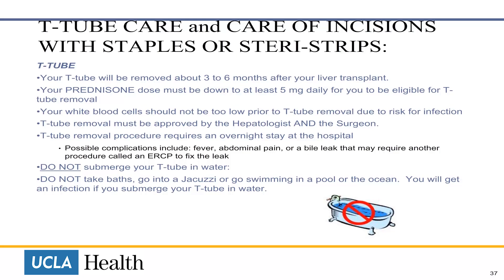Your white cell count should not be too low prior to T-tube removal due to risk for infection. The removal must be approved by the hepatologist and the surgeon. The procedure requires an overnight stay at the hospital. Possible complications include fever, abdominal pain, or a bile leak that may require another ERCP to fix the leak. Remember, do not submerge your T-tube in water. Do not take baths, go into a jacuzzi, or go swimming in a pool or the ocean. You will get an infection if you submerge your T-tube in water.